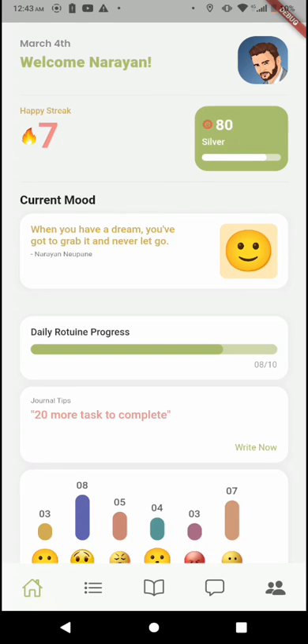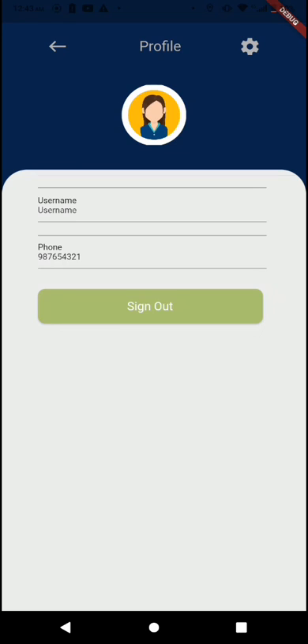Lastly, you can click on your profile at the top right to go to the profile page. That's it. Thank you.